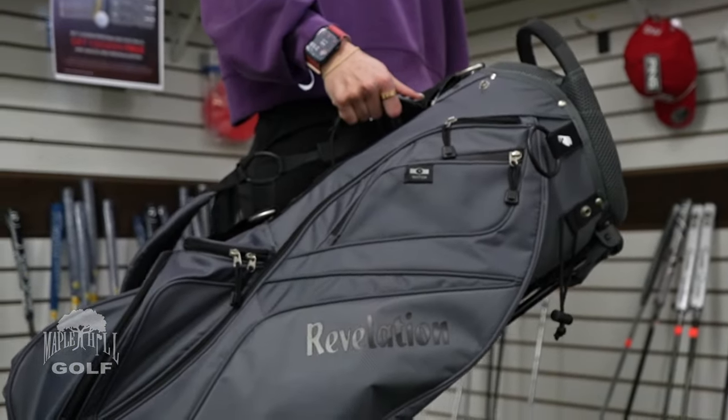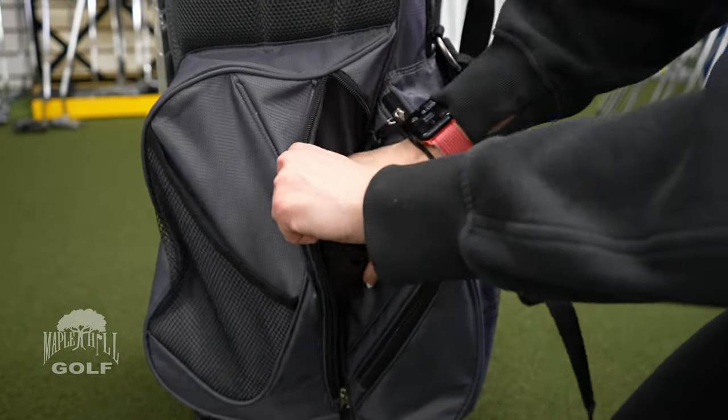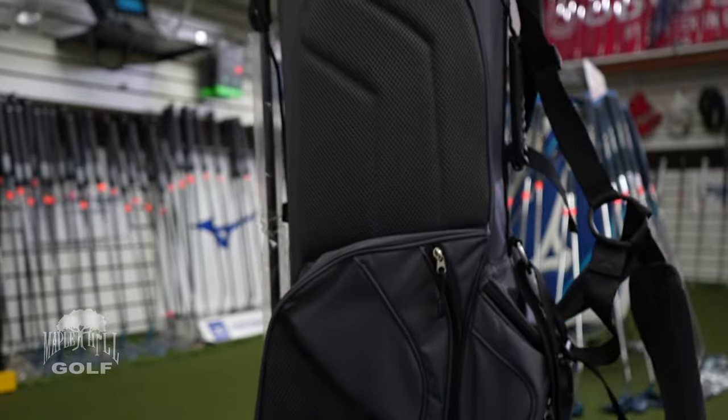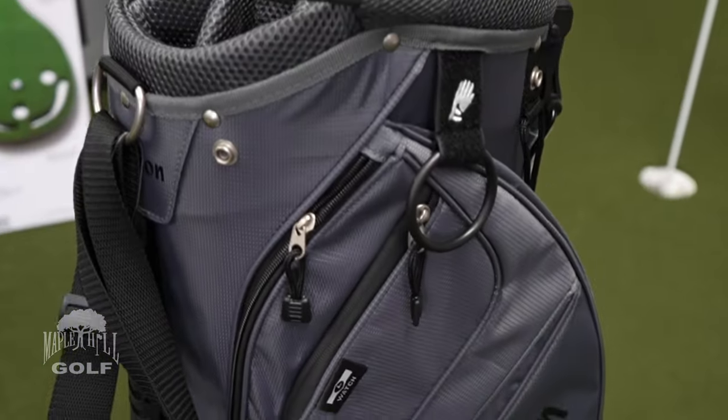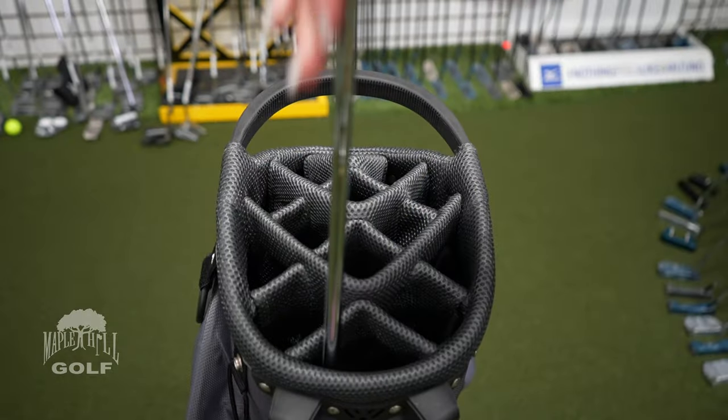There's a larger pocket on the bottom, a lift handle for getting it out of the trunk, a water bottle pocket, another large pocket on the side for gloves or tees, padding on the back side, a towel ring, a glove grabber, and the putter holder goes in either the front or the back depending on whether you're walking or riding.